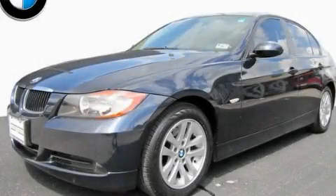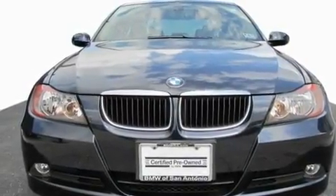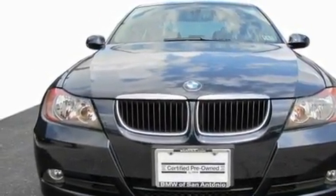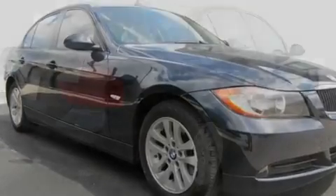This is a certified pre-owned 2007 BMW 328, a luxurious package designed with the finest elements in mind. It features a 3.0 liter six-cylinder engine and an automatic transmission.